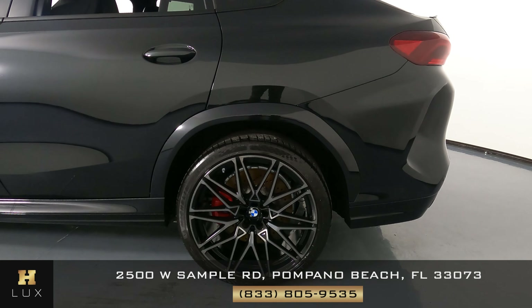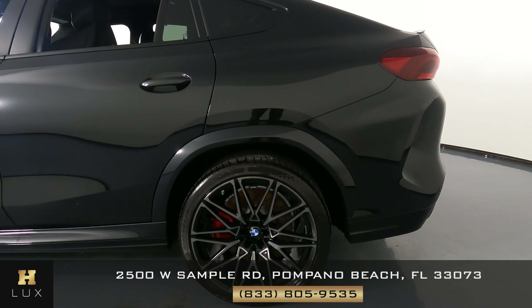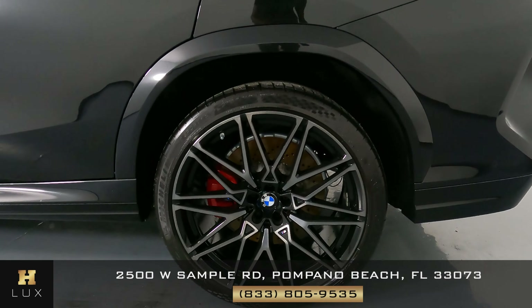Let's have a look at the quarter panel and wheel. This quarter panel looks very good — everything looks perfect and spotless. And the wheel has no curb rash.